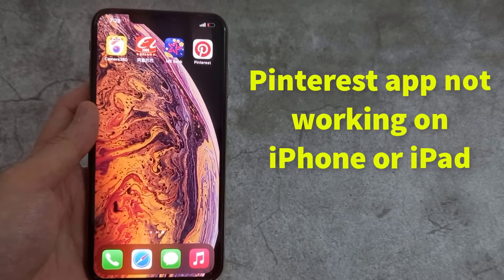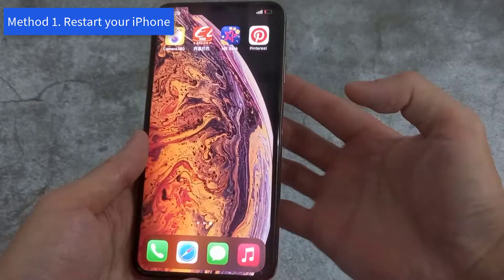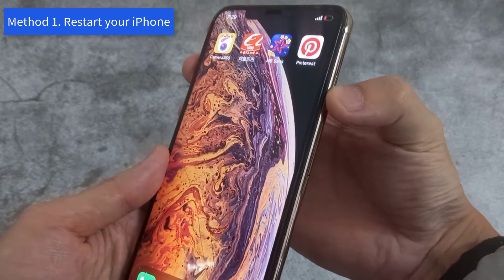Hello everyone. This video will show you how to fix Pinterest app not working on iPhone or iPad. Method 1: Restart your iPhone.